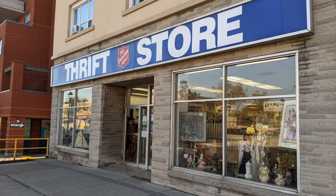Hello and welcome to another tour by Hawaiian Shirt Papa. This time it's the Oakville Salvation Army Thrift Store right on Kerr Street.